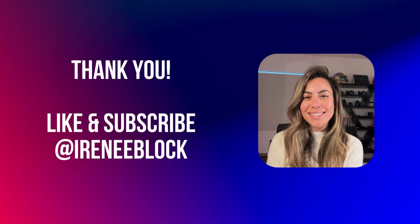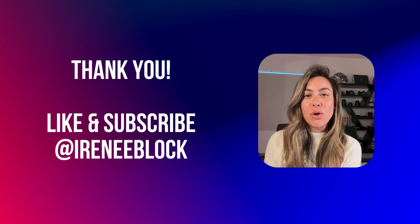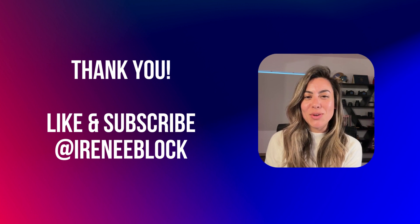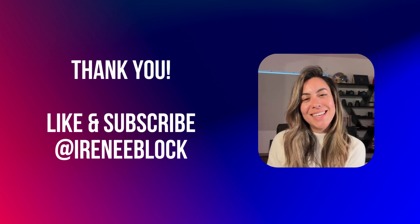And there you have it — the first four steps to purchasing a home. Remember, each step requires careful consideration and planning, but the reward of owning your own home is more than worth it. If you found this video helpful, give it a thumbs up and subscribe to my channel for more exciting content. Thanks for watching and happy house hunting!